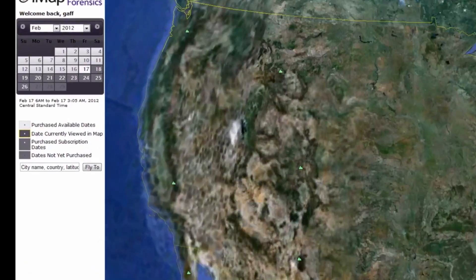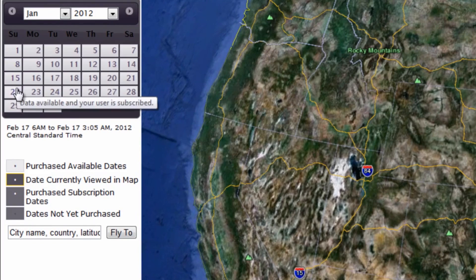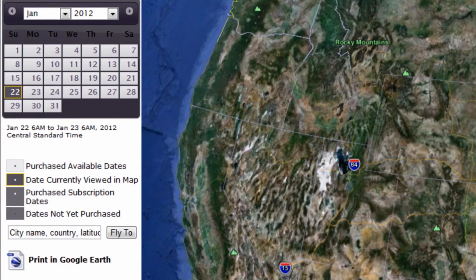Hail Express HD is a completely automated algorithm that processes the entire radar volume scan at the highest resolution available for the entire radar network here in the United States.